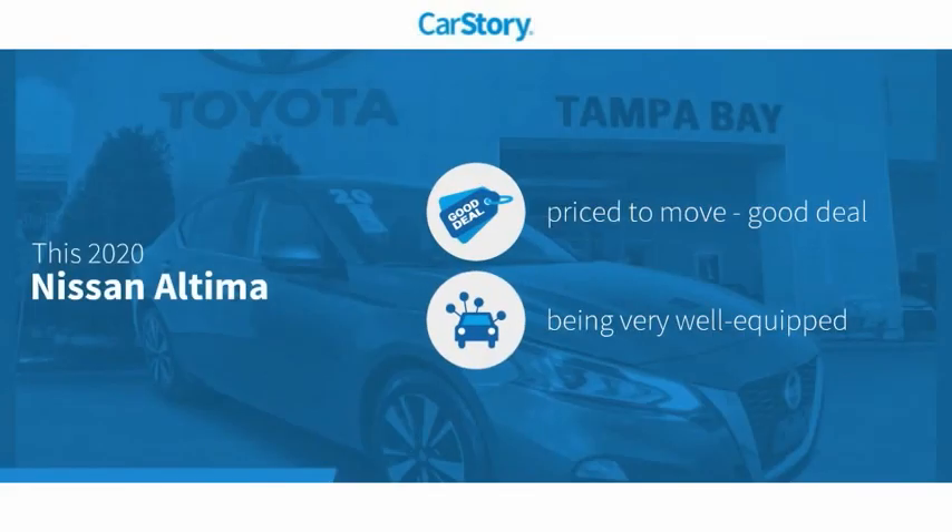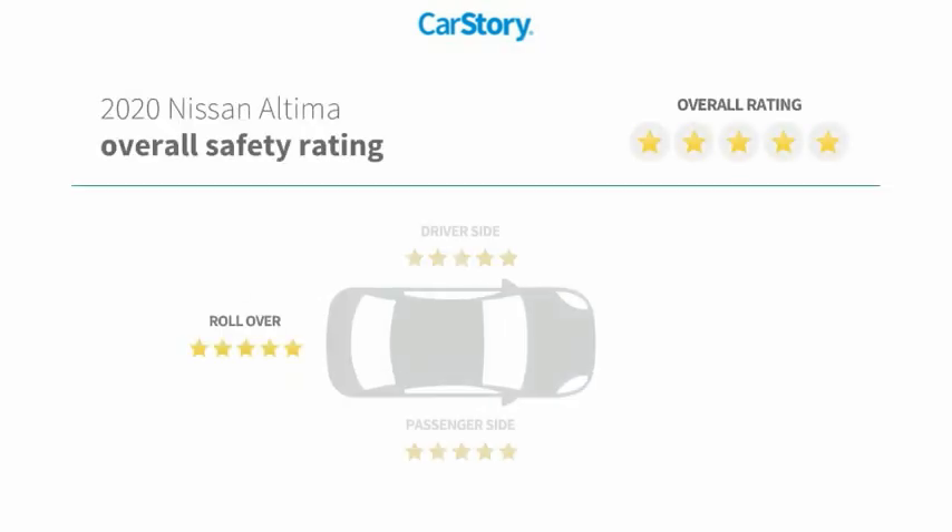CarStory research indicates this vehicle is priced below the average market price, loaded with features, and has been listed as an IIHS Top Safety Pick with these ratings.